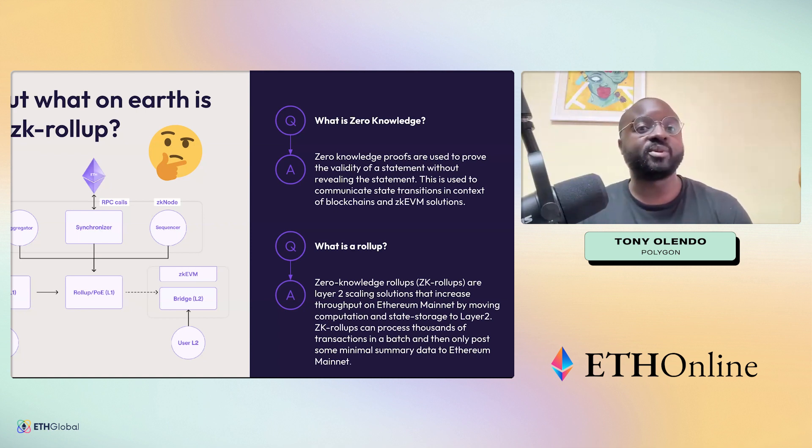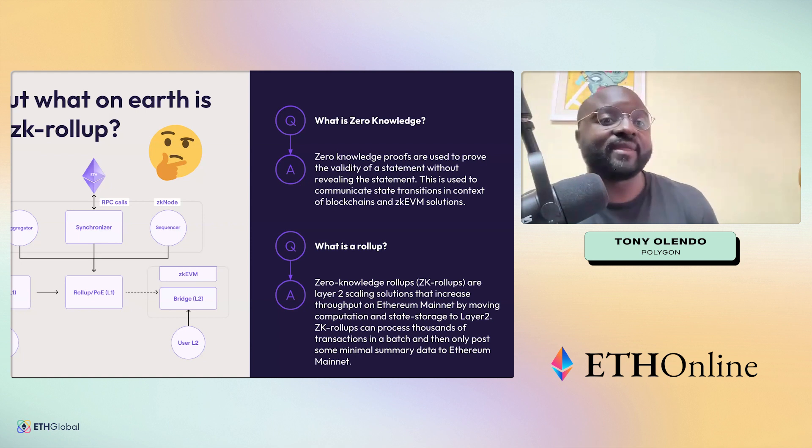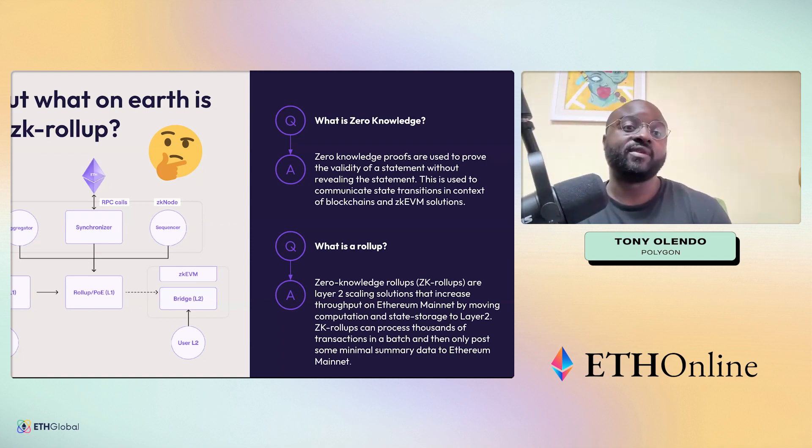Most people didn't think it was going to be possible within the timeline that we expected. But it's been amazing to see the various teams come together — beyond just us, across the whole ecosystem — seeing various L2s launch really complicated pieces of technology and solutions actually being built. We are very proud to be a part of that journey and Ethereum's development.